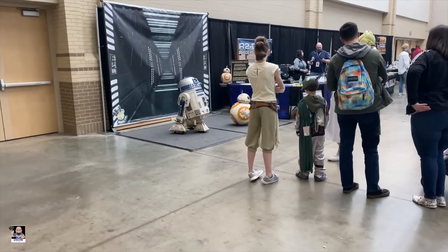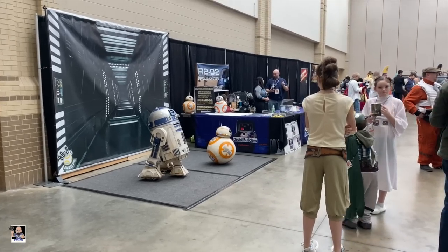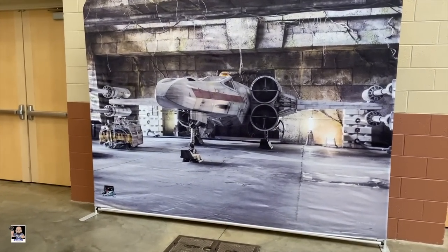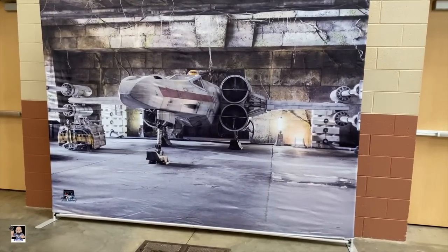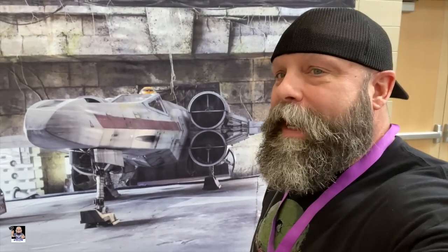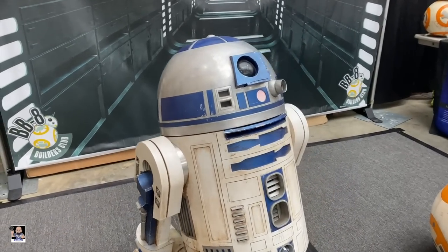I have found R2 and BB-8 — the R2-D2 Builders Club. Check out this backdrop right here. You know I'm going to take a selfie — let's just do a selfie video. We've got R2-D2 and BB-8, but we've also got a neck swing. I need this backdrop, just saying. That'll get some close-ups — don't scream at me.